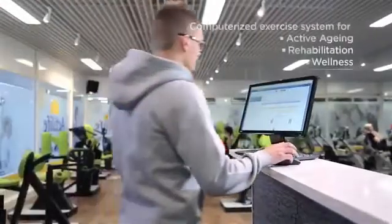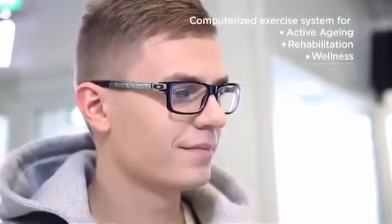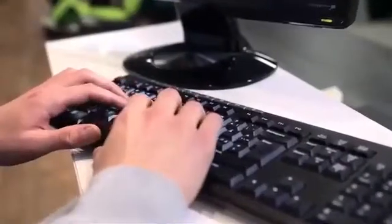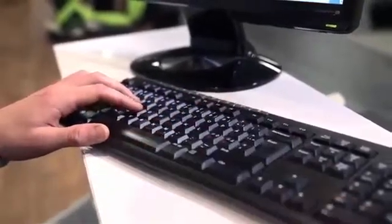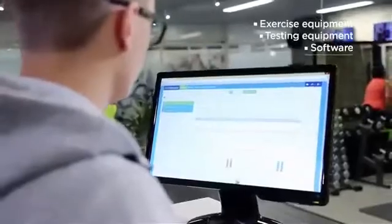HOOR SmartTouch is a smart computerized exercise system, especially developed for adult and senior exercise, rehabilitation and inclusive wellness. It is the perfect evidence-based training and operating solution with both exercise equipment and software for clinics and wellness centers.